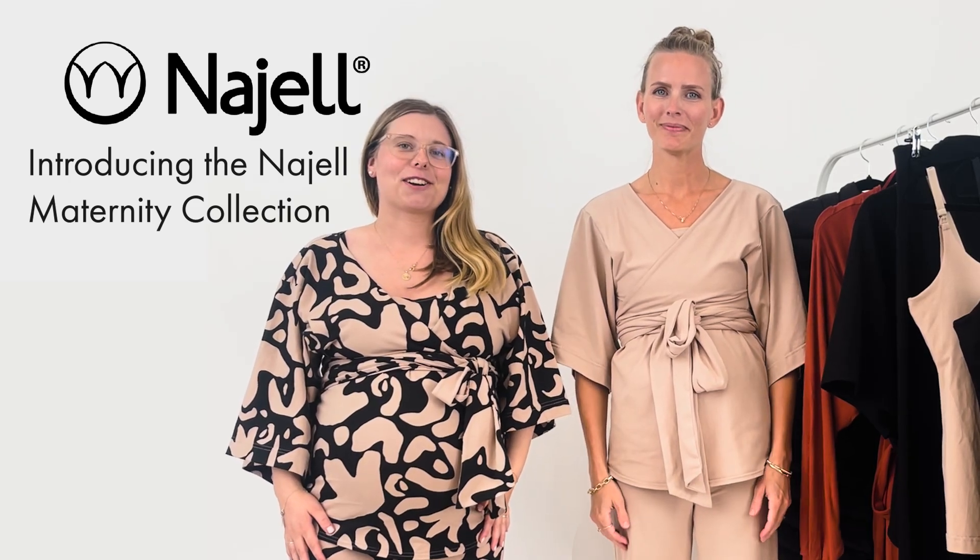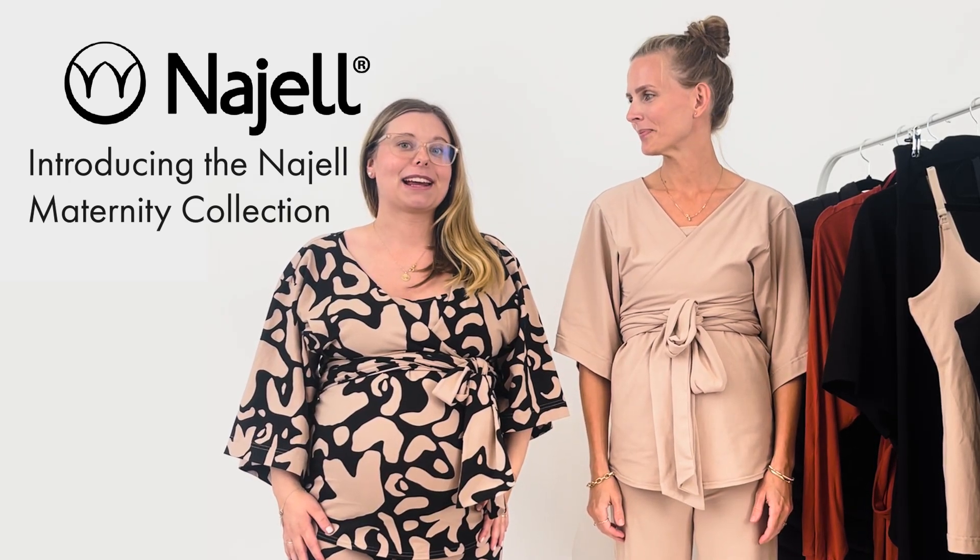Hello! Today we are going to talk about the new Nael maternity collection and we are going to show you partly how it looks like on a pregnant person. I'm eight months pregnant today and we're also going to show how it can also fit when you're not pregnant, after you have given birth and also beyond.